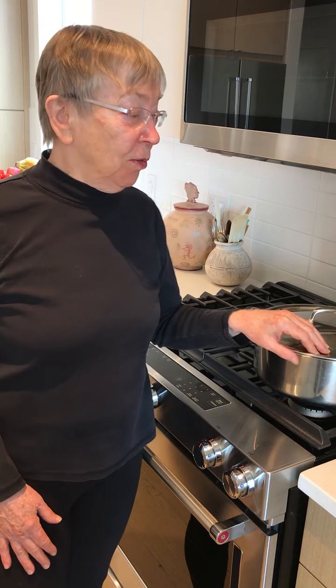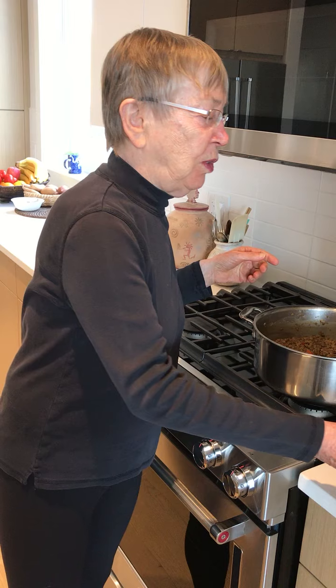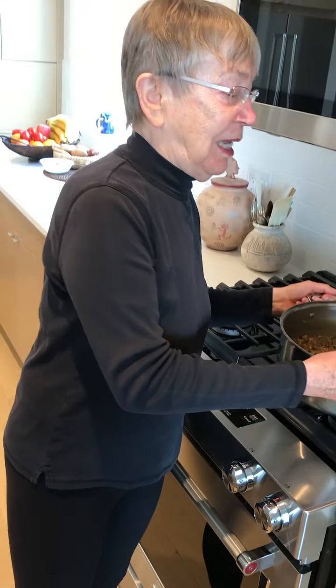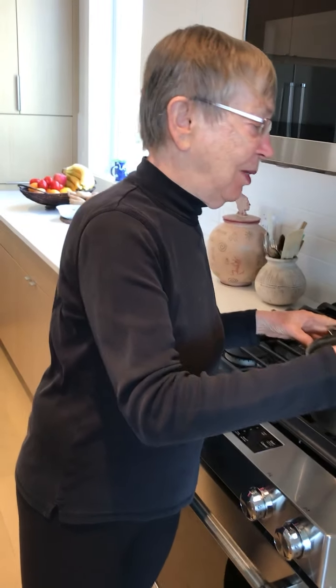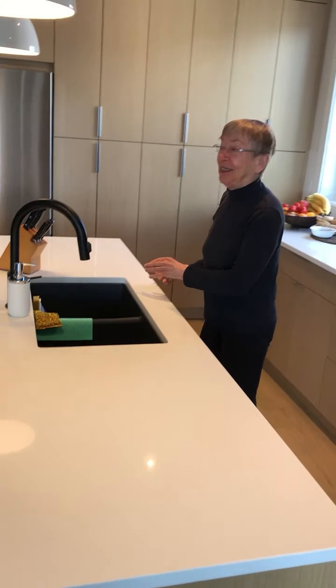We're back and this time we're in the kitchen because we want to begin to share the first of three keys to greater health. Our lunch today starts here with this beautiful lentil dish with red pepper and lots of seasoning. That's our main course. And the key that I want to share with you is in the refrigerator — it's what we'll add to the lentils.